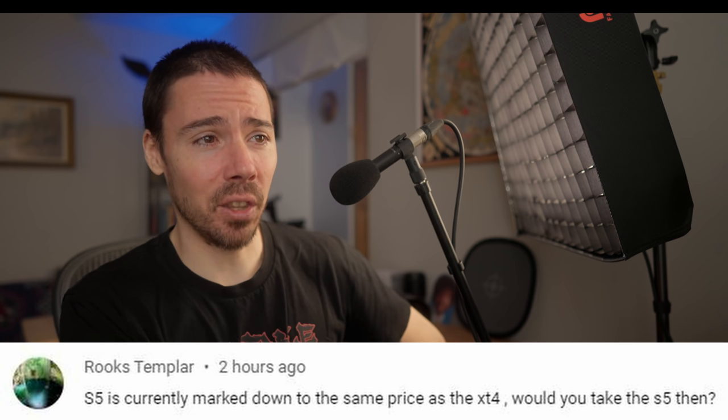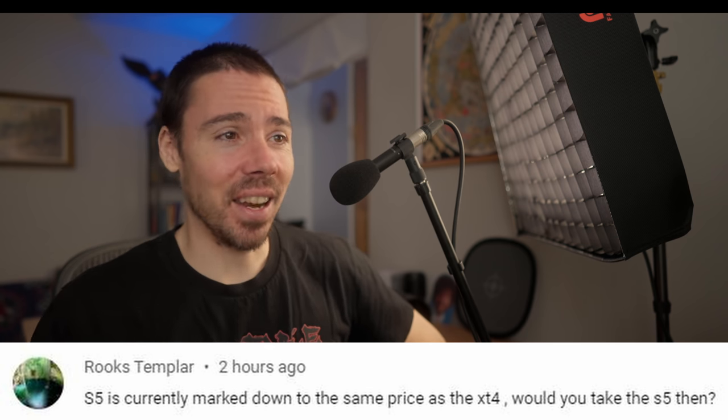S5 is currently marked down to the same price as the XT4. Would you take the S5 then? Never in a million sandwiches would I ever even look in that direction for any reason. Why would you do it? Worse colors. Worse vlogging autofocus — even though the Fuji is terrible. The S5 might even be more reliable, but the pulsing stuff in the back — that ain't fun.